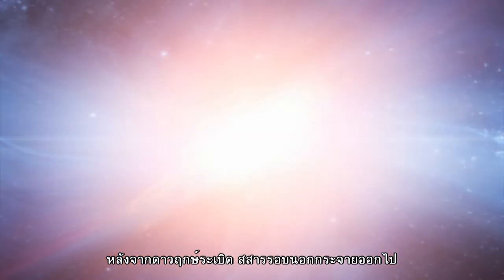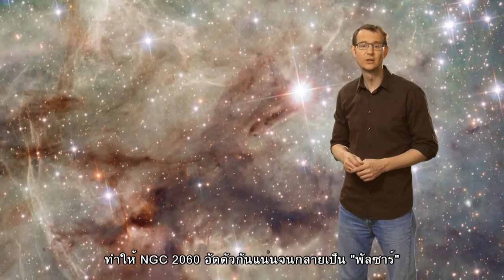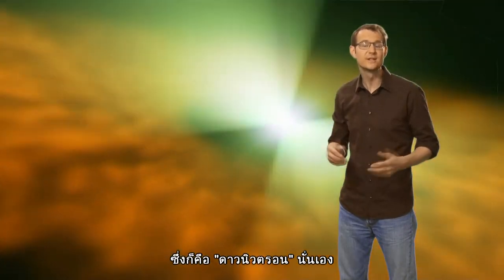After puffing out these smoky remains, the core of the star that formed NGC 2060 collapsed into a pulsar, which is a type of neutron star.